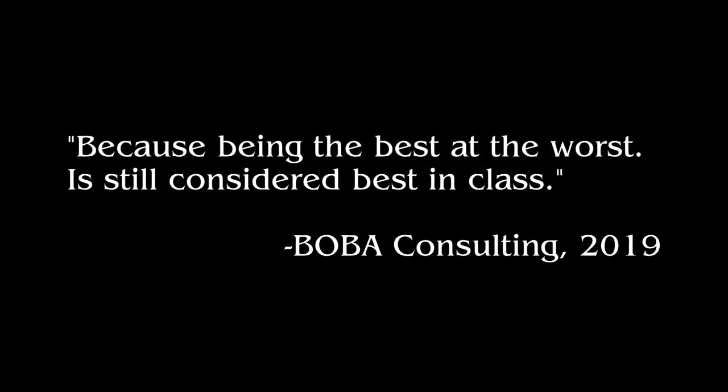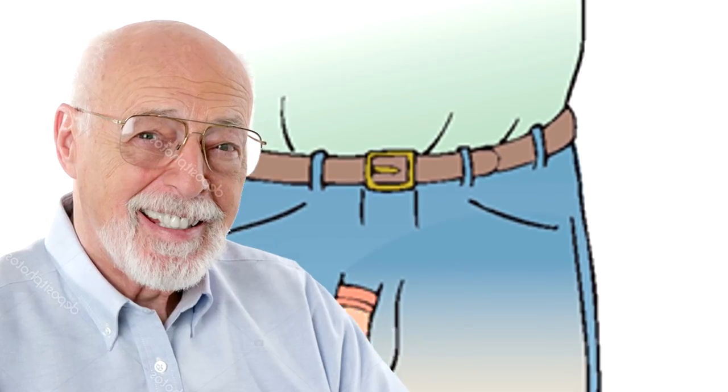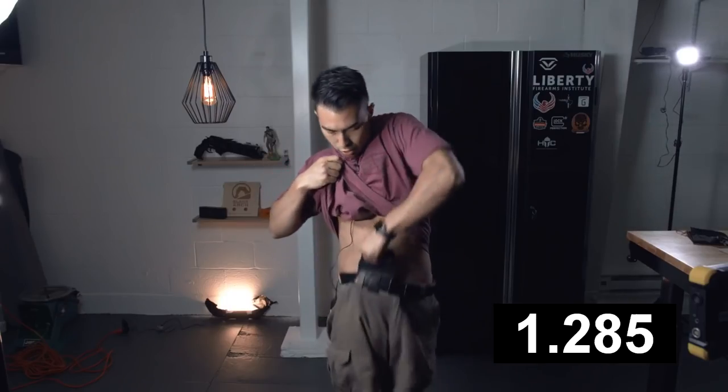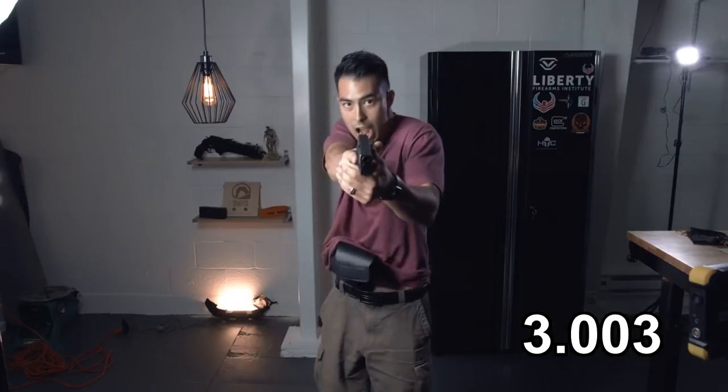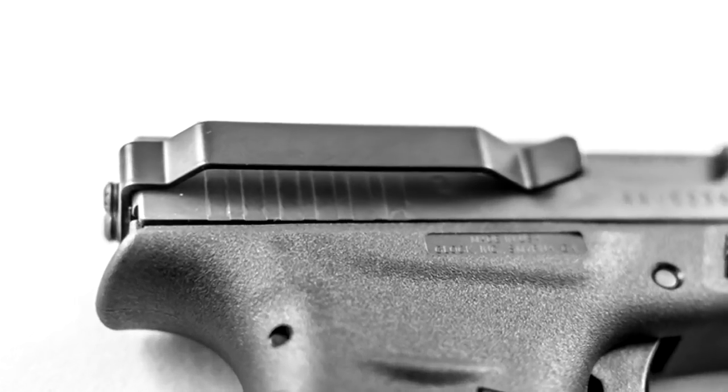Because being the best at the worst is still considered best in class, starting off with the Urban Carry Holster — similar to your grandfather's indwelling Foley catheter leg bag. It sacrifices consistent draw speed and basically all the attributes of a reliable holster for so-called maximum comfort.